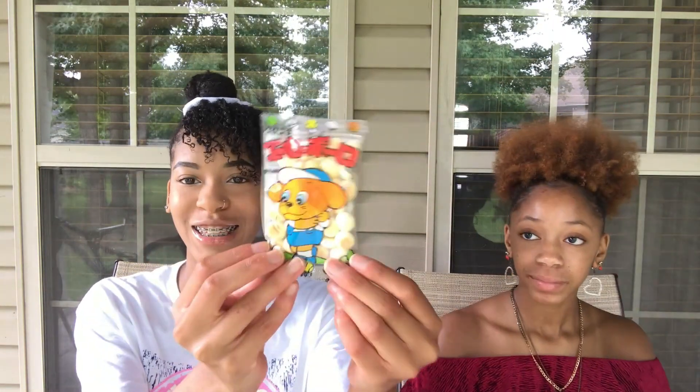So my sister is going to pick the first snack we're going to try. The first snack looks like some type of bread candy, you know, like a cracker type thing. It's got this little dog on the front. It smells sweet, like a sweet vanilla. She said it smells like dog food though! These are really good — it doesn't taste like much to me, kind of like animal crackers. That's what it tastes like.